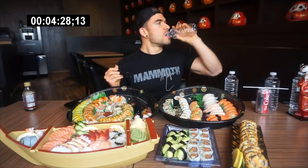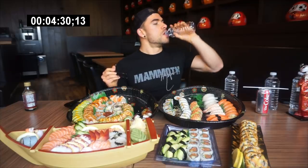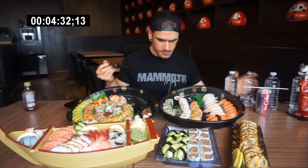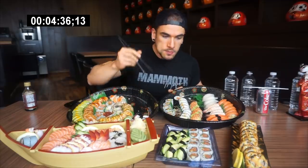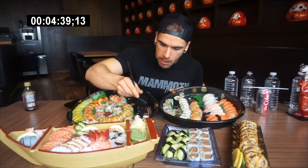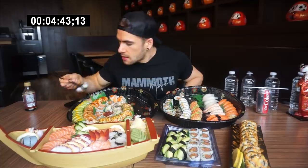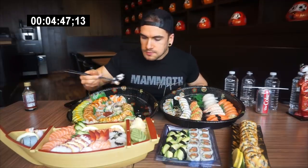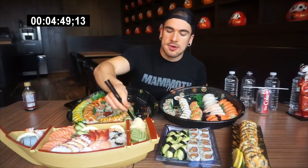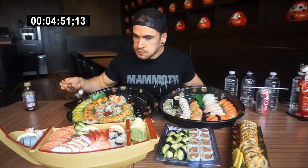Four and a half minutes in, of course I have to keep up my pace. Not much time, but a lot of food. Octopus. Wasn't long ago I tried octopus for the first time. It's good.